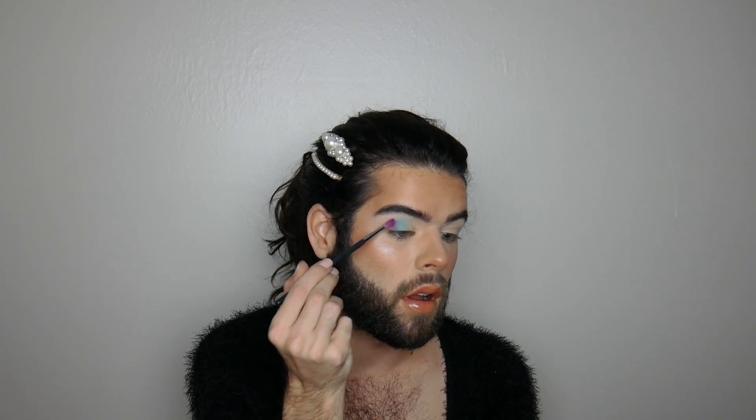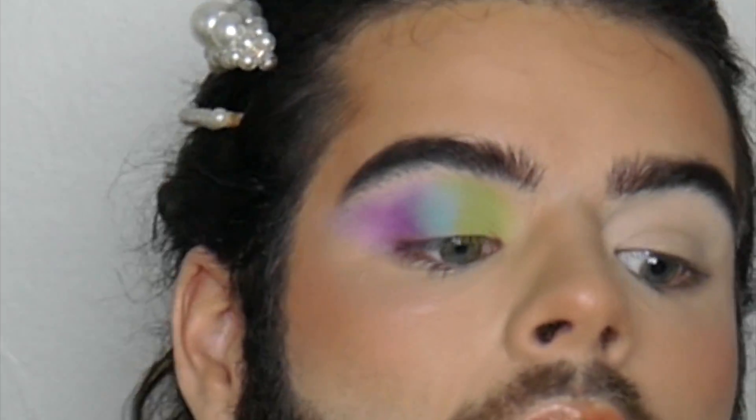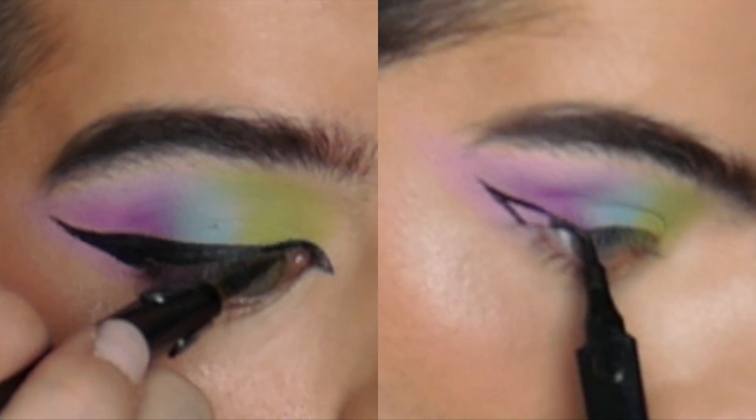I'm starting with the shade Daydream — it's a light pastel blue. Then I'm taking the shade Living for Lavender and poking it at the edges of that blue. Next I'm taking Sweet Tooth and packing that on the edge of the purple, and then on the very inner portion I'm doing the shade A Slice of Lime. Now I'll do a little liquid liner.